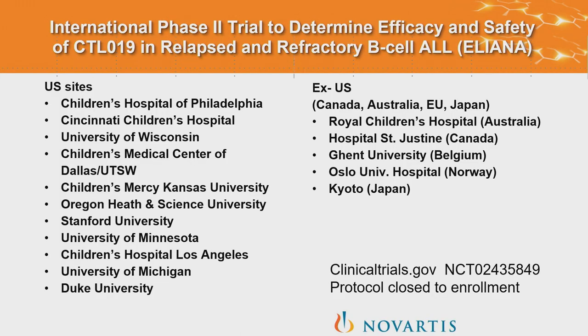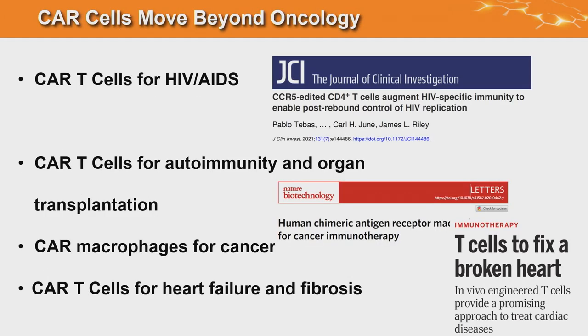The transgene we put into the T-cells is inserted using a gutted HIV virus turned into a tool to insert the CAR molecule. This means there are background sequences in the patient's T-cells that can resemble HIV, causing false positive assays. The phase one trial we started at Children's Hospital was done in multicenter fashion, leading to FDA approval in 2017.